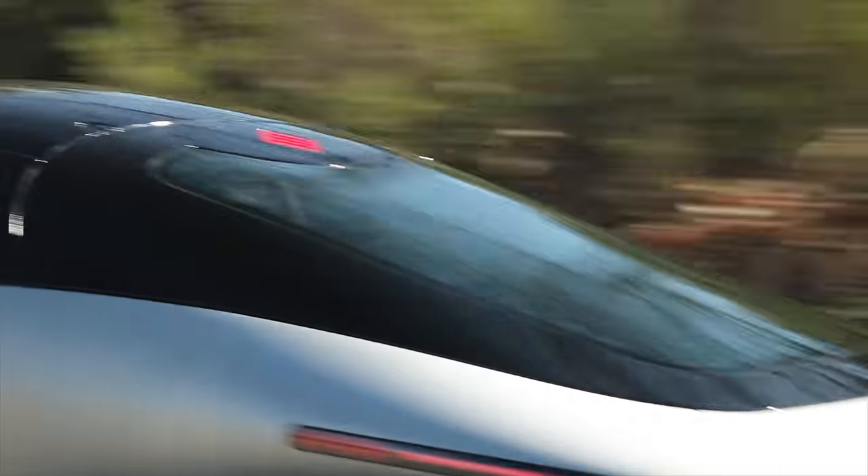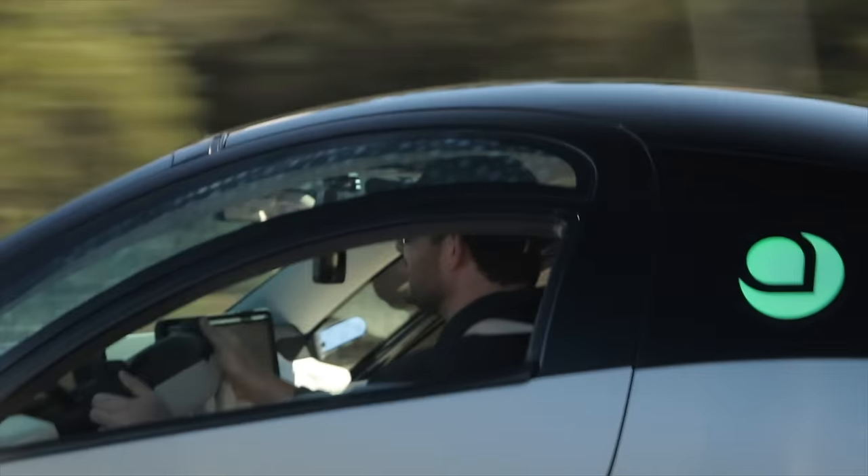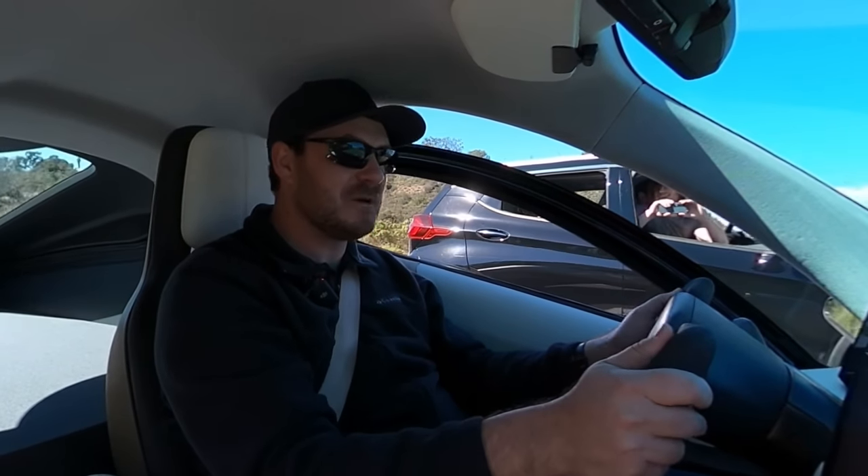Wow, the steering is really good too. It feels so fun. This is way better than I expected. I expected a janky prototype. This drives like a real car.